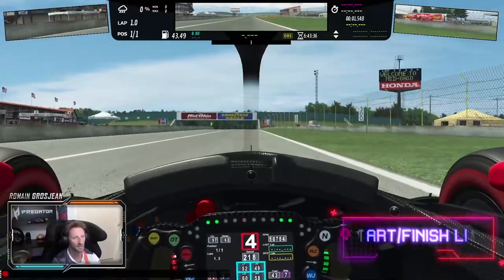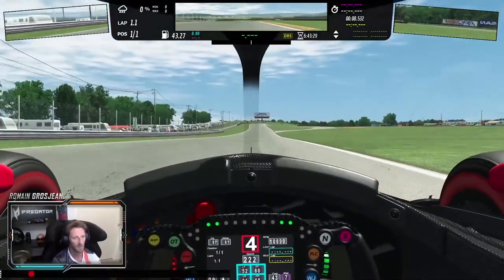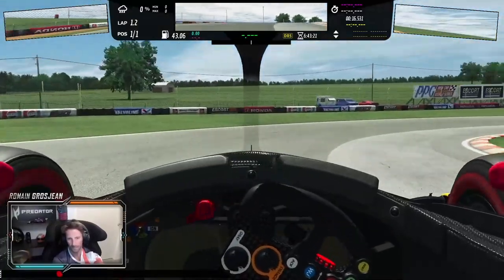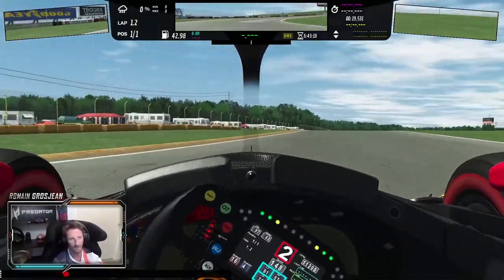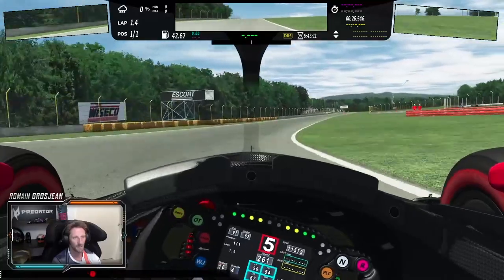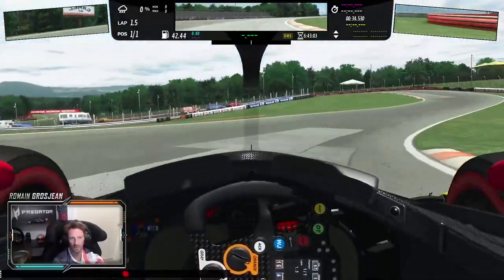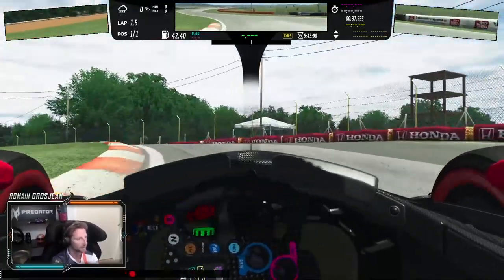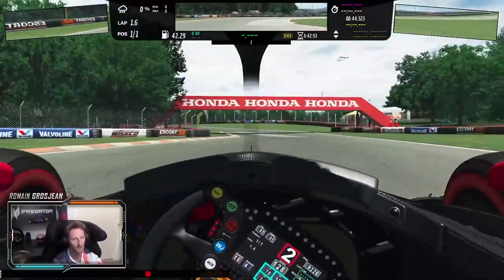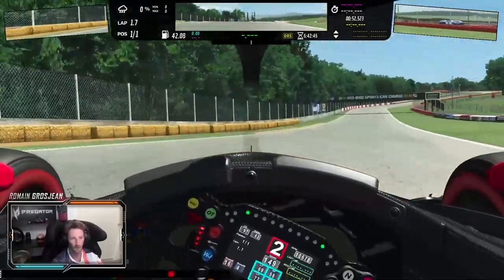Onto the start finish line. Turn one here — that went pretty well. Bit too wide in the middle here. Downhill. There are some brakes here, a little bit of throttle and then up the crest. Stay well on the inside. That's more like it — that always gets loosey on throttle.